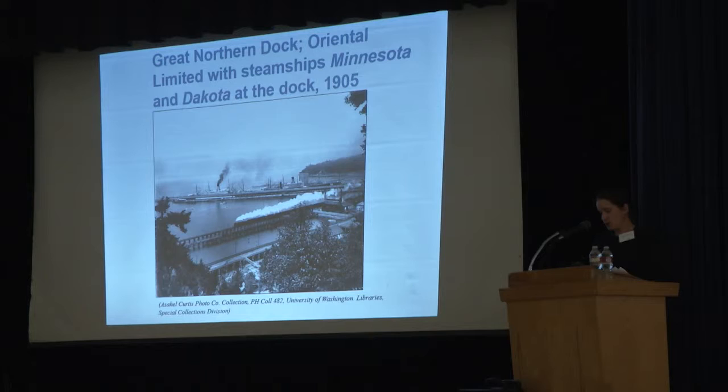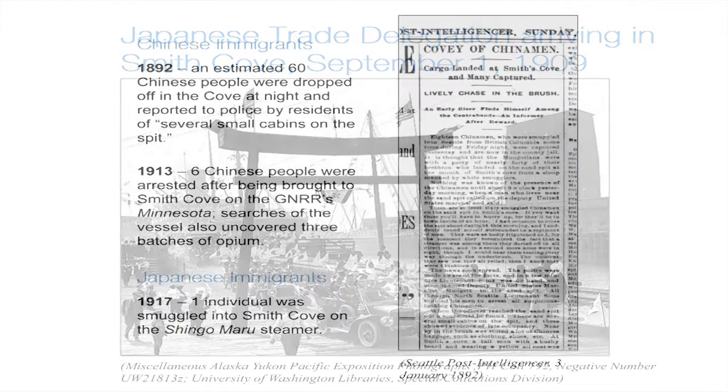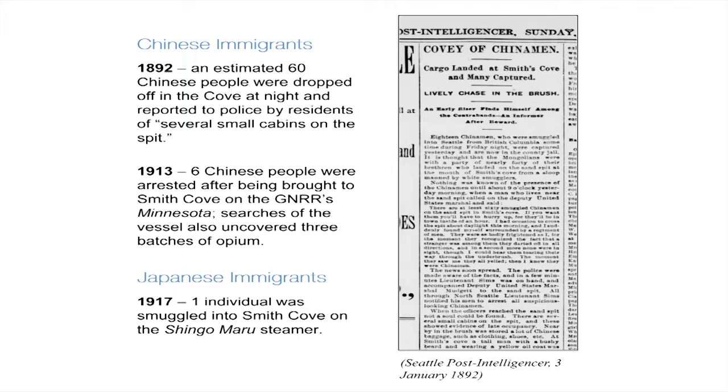With access to the east came some less savory aspects of travel. In the early 1890s, cases of human trafficking were reported in Smith Cove. One case in 1892 noted an operation that landed on the sand spit, unloading an estimated 60 Chinese people from British Columbia, who were reported hiding their luggage and dispersing into the hillside. In 1913, six Chinese were arrested in Smith Cove having come ashore from the Great Northern's Minnesota, and the vessel's engine room employee was also arrested and found with several tins of opium. In 1917, a Japanese person was reportedly smuggled into Smith Cove via the Shingo Maru steamer.